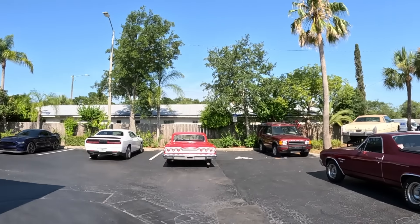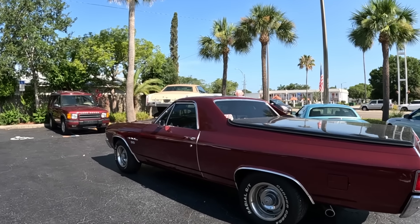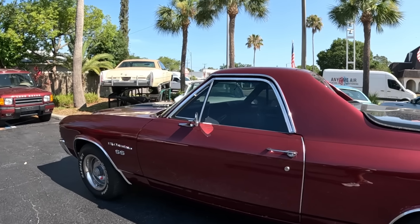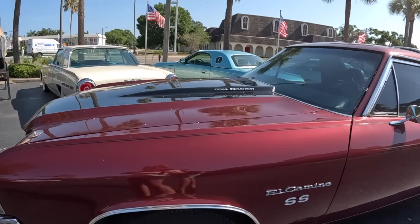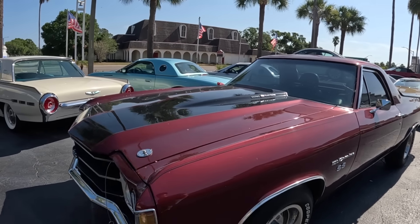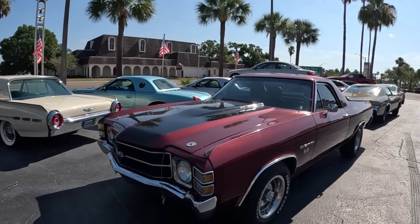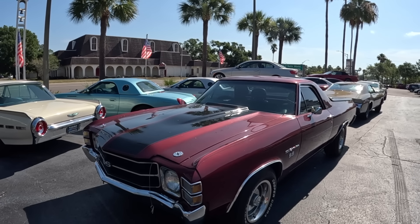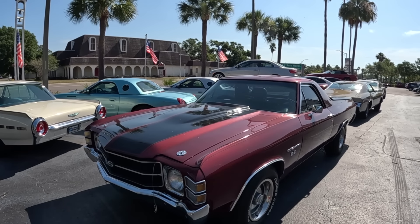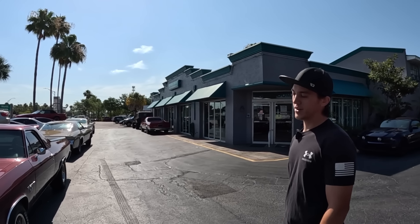Justin shows us an El Camino that just came in — big block automatic with AC and a real nice red paint job. It doesn't have a sticker price yet and isn't on the website yet. They just got a whole bunch of new cars in and are getting through them and putting them online as they go.